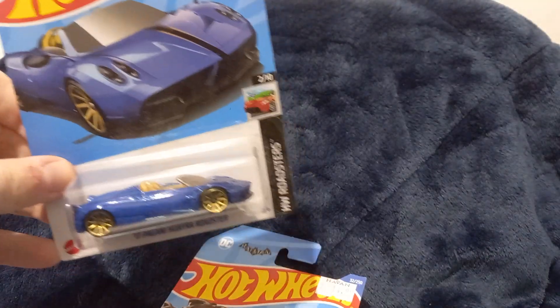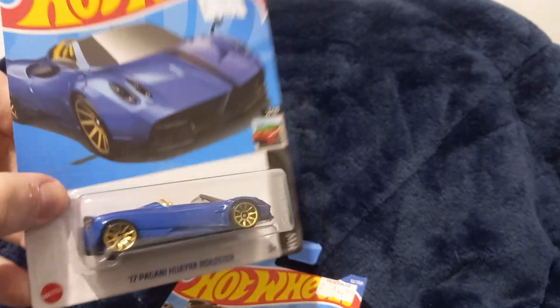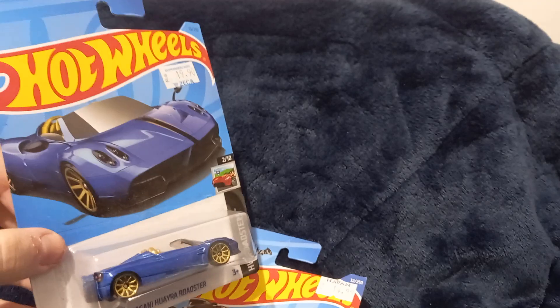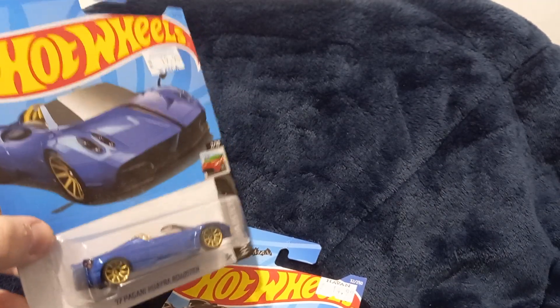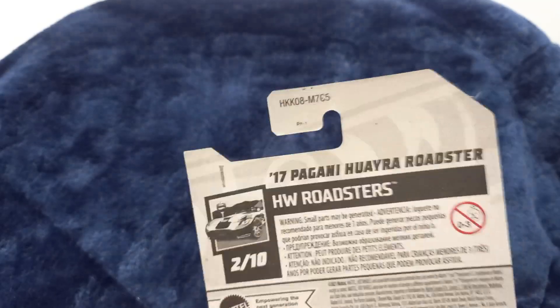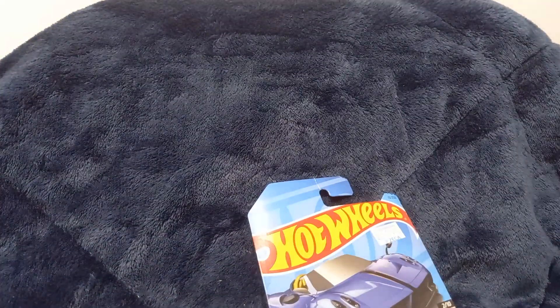Next car is another Hot Wheels — this is a Pagani Huayra Roadster. Kind of looks like a Ferrari in my opinion, but it's blue and very pretty. There's another sticker, but okay — 19 to 20 bucks for a Hot Wheels. Welcome to Brazil. Gigantic logo once again, thank you Mattel. I miss when the logo was a little bit smaller. HW Roadsters.